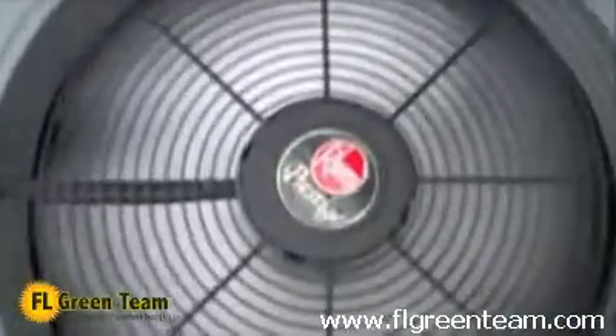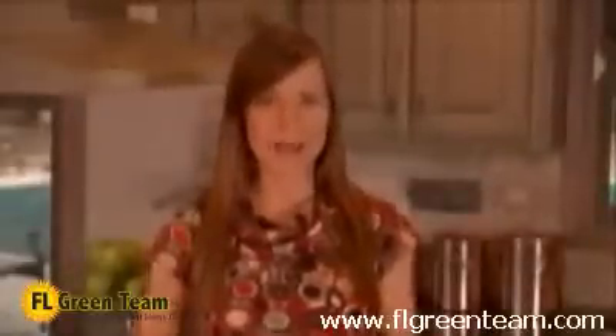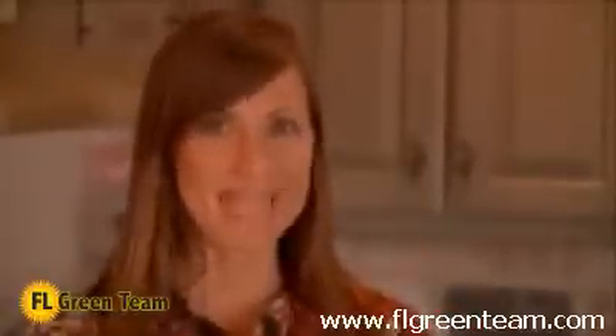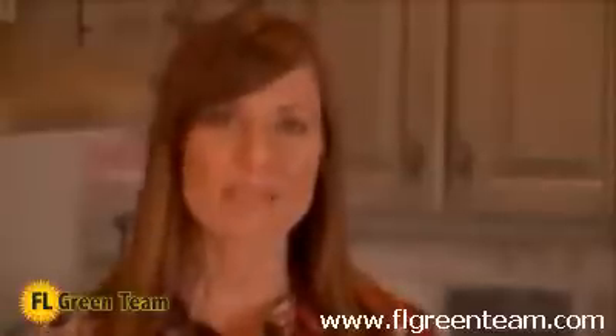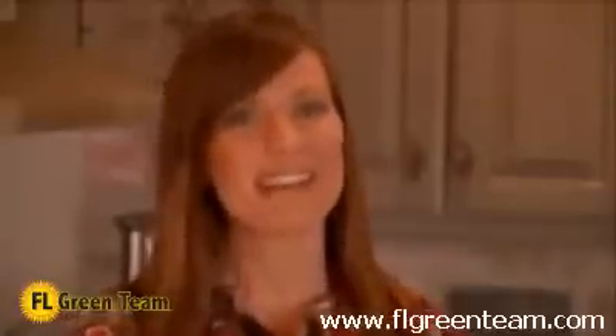Just like any other system, heat pumps need proper maintenance. Since heat pumps control your comfort all year long, having a service and maintenance agreement with your local independent Rheem contractor keeps your system running properly, optimizes your utility savings and comfort, and extends the life of your heat pump system. Finally, make sure you choose the size of your new heat pump according to the size of your home. A system that is too large can turn on and off too frequently, wasting energy. A system that is too small will not keep your home at a comfortable temperature. Your independent Rheem contractor will be able to determine the right system for your home.